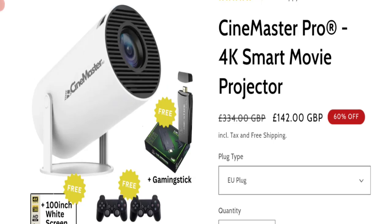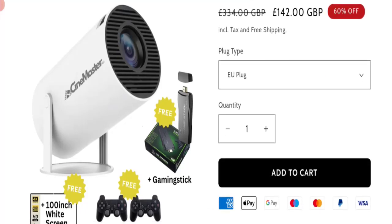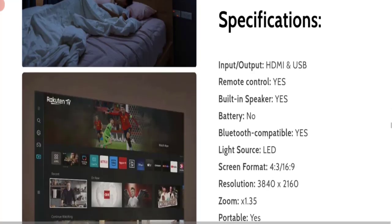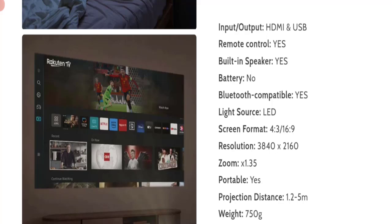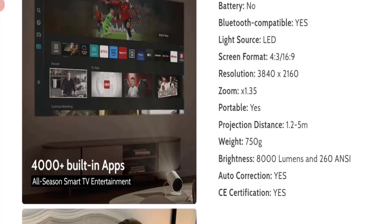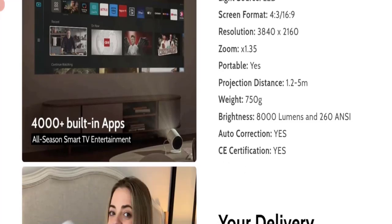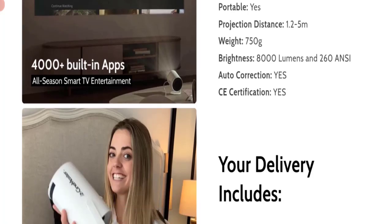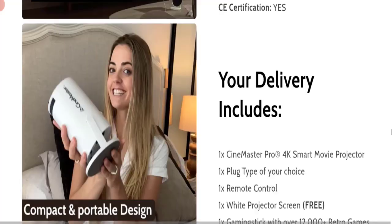This is an online shopping portal offering the Cinemaster Pro 4K smart movie projector. The cost of this product is 142 euro at a 60% discounted price, and you can choose more quantity. The specifications include HDMI and USB input/output, cable remote control, built-in speaker, Bluetooth compatible, LED light source, screen formats 4:3 and 16:9, resolution 3840x2160, zoom 1.35, portable, projection distance 1.2 to 5 meters, weight 750 grams, brightness 80 lumens, and auto correction. CE certificate is also mentioned.